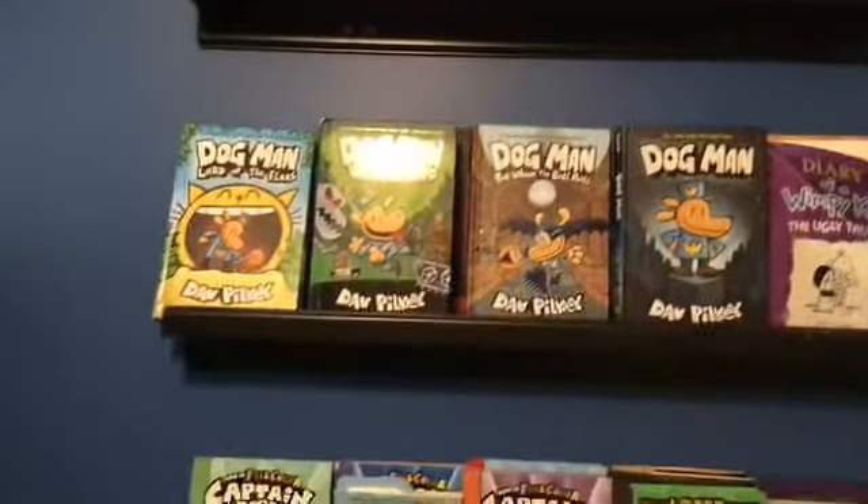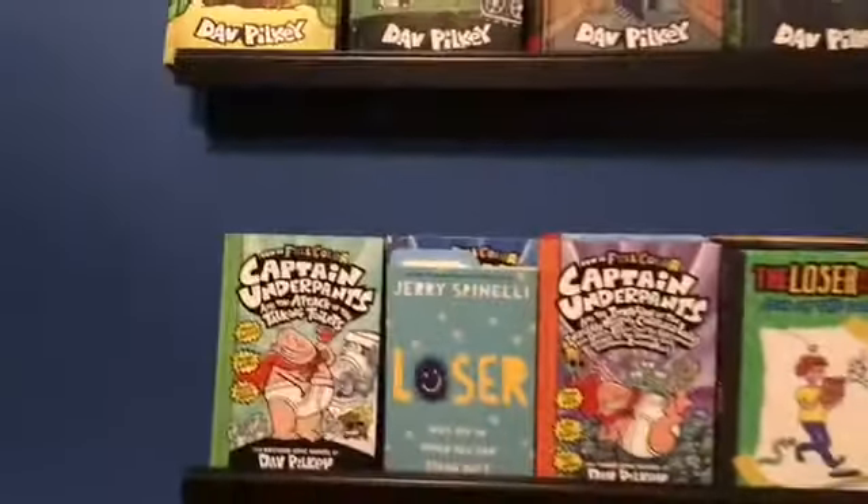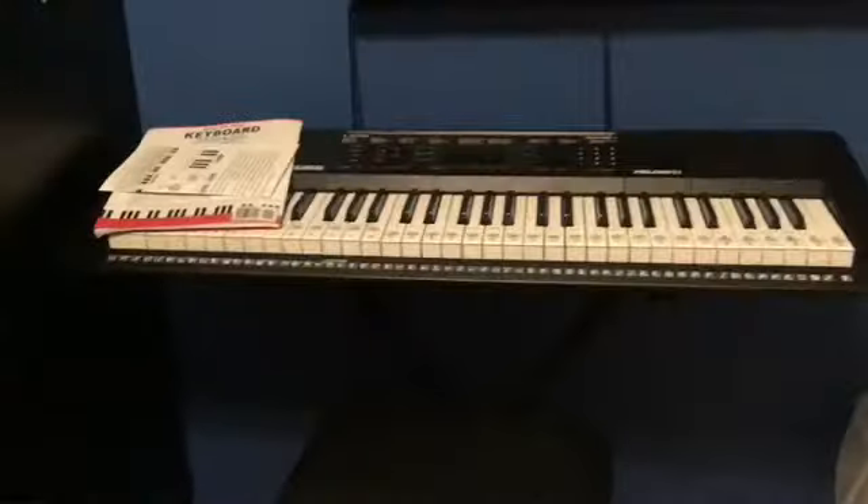You can sit down and just pull this over and read. Up here we have a bunch of books — Dog Man, Captain Underpants — and right below that we have my piano.